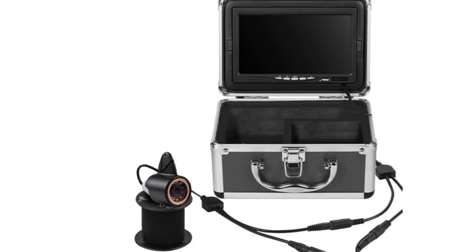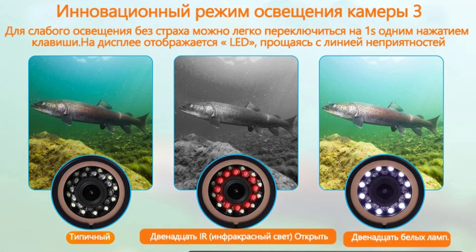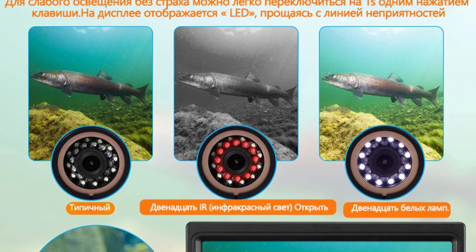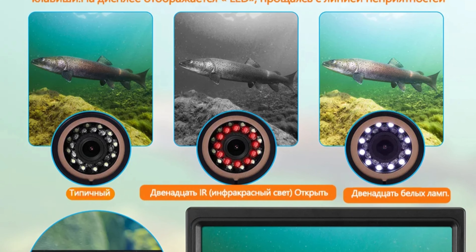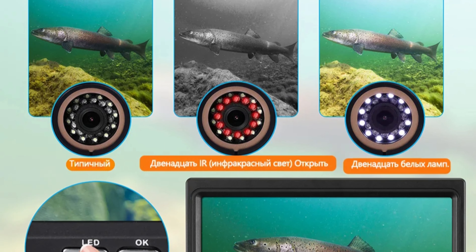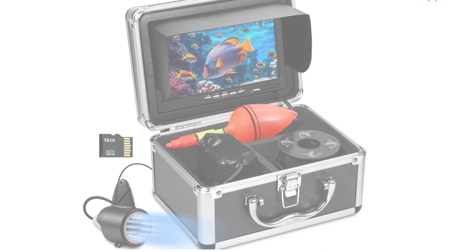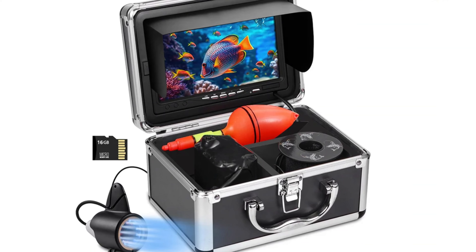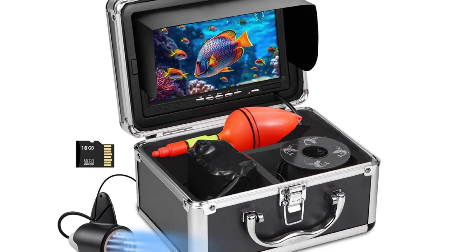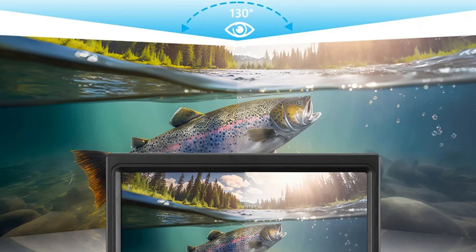Its 15-meter cable is generous in length and can bear up to 30 kilograms of tensile force, providing flexibility and strength for deep-sea exploration. The 7-inch HD display provides real-time underwater visuals, allowing anglers to make informed decisions about their fishing strategy. The built-in DVR function allows for recording of thrilling moments, providing a valuable tool for reviewing and analyzing fishing sessions. The camera also has an extended battery life, offering 6 to 8 hours of continuous use.